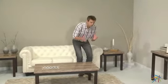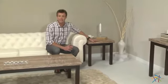Hi, I'm Nick with Hayneedle. If you're looking for the perfect companion piece for your home or office, then let's take a quick look at this Carmine end table.